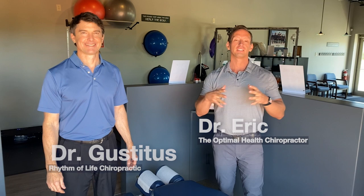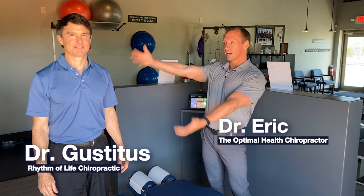Hey guys, Dr. Eric Smith here at Rhythm of Life Chiropractic in Franklin, Wisconsin. I'm here with Dr. Dave. I'm really excited — I just joined the practice and we have some really cool things that I want to show you. Those of you that have seen some of my videos, you've seen how I adjust patients.